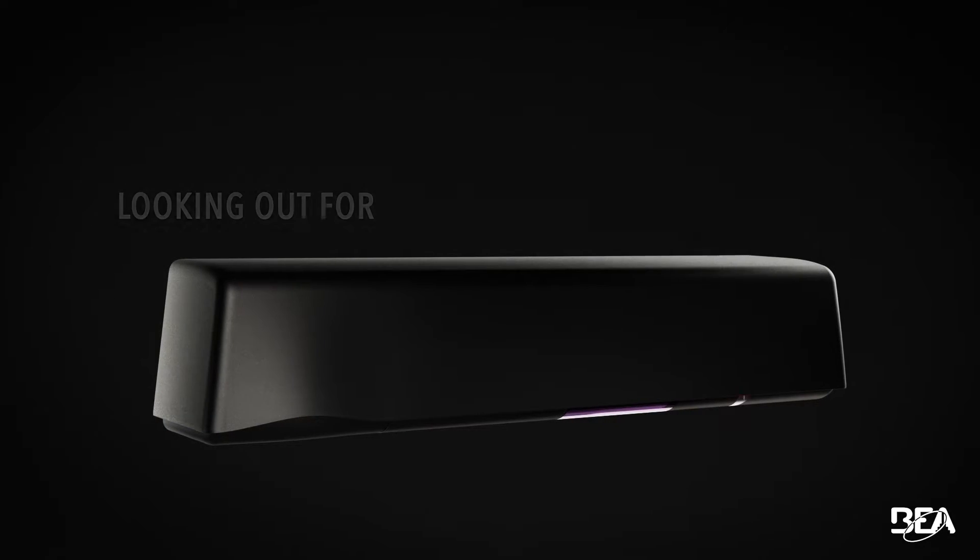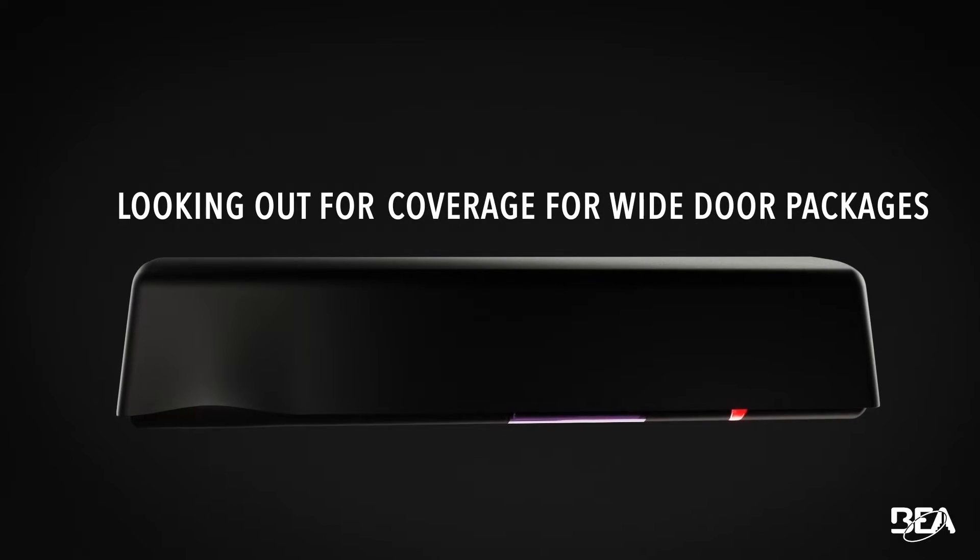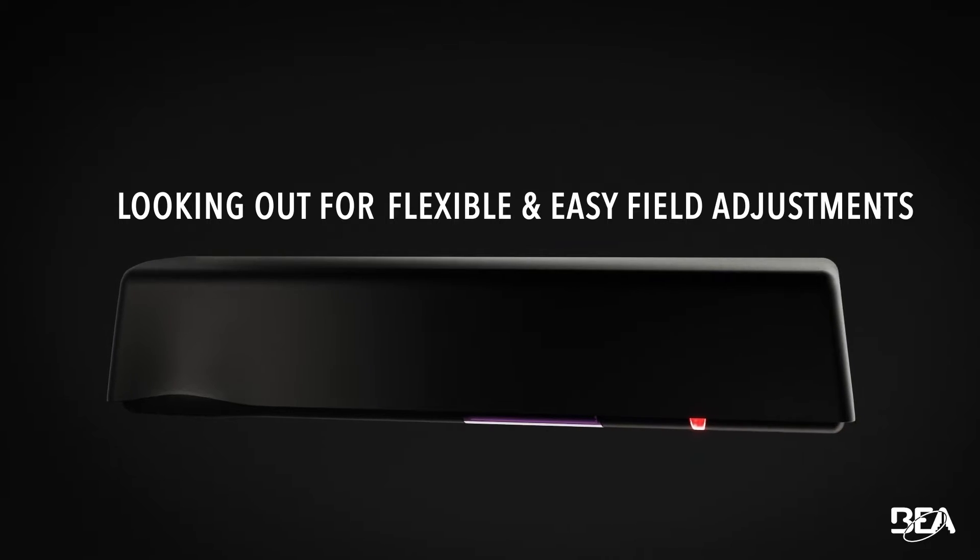Introducing the next level of detection — looking out for enhanced pedestrian safety, coverage for wide door packages, and flexible and easy field adjustments.